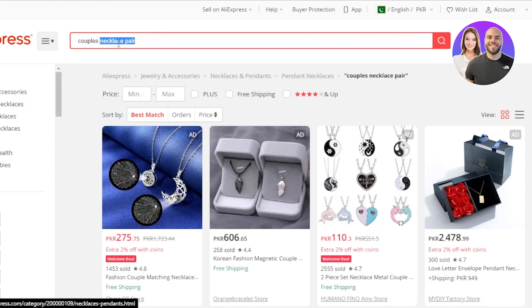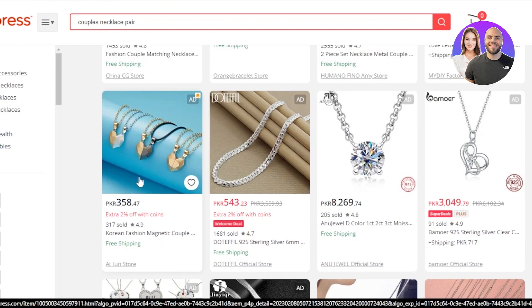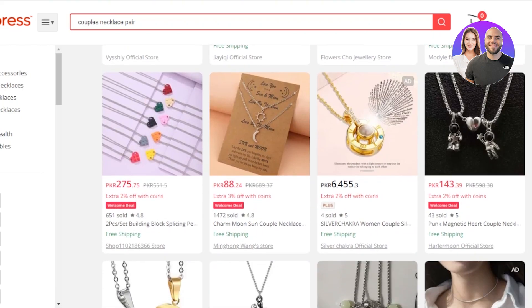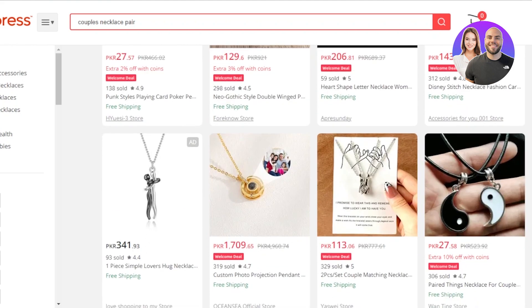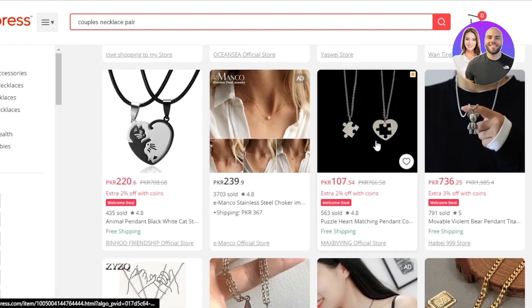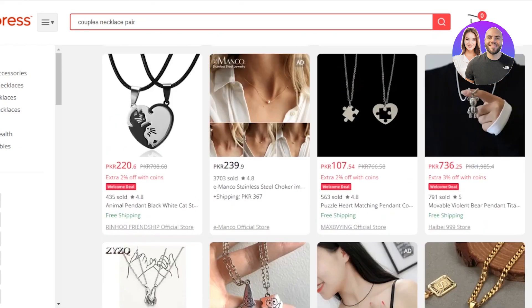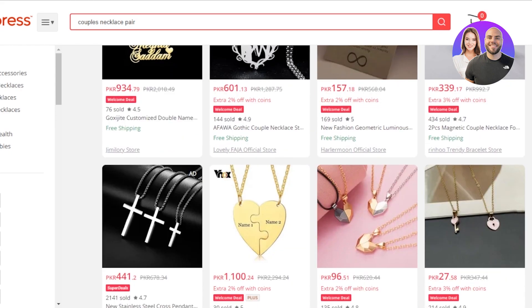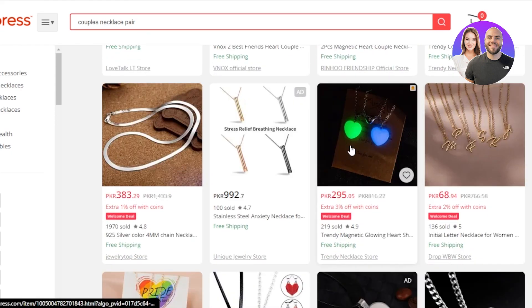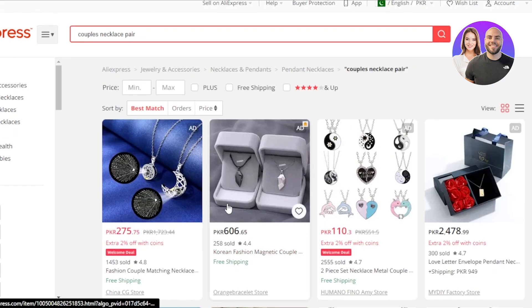The next product is a necklace pair for couples. We have two necklaces in a pair — for instance, two heart-shaped necklaces. This is a pretty cool gift to give someone, especially this season when everybody loves to buy creative gifts. You can dropship these; this one is really nice and available for very cheap. We have puzzle ones, heart designs, a Spongebob and Patrick pair, initials, and even a magnetic necklace. Go ahead and check out this paired necklace product and dropship it to your Shopify store.